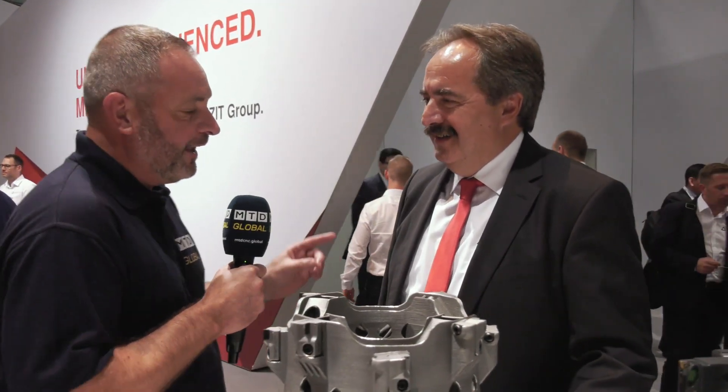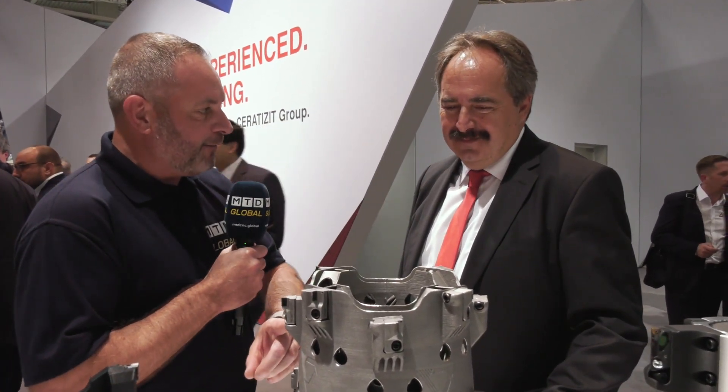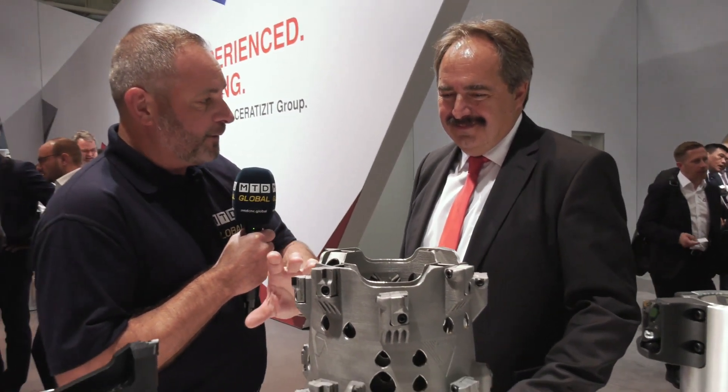At EMO 2019, Serratis has a portfolio of a hundred thousand products, with sixty thousand in their latest catalogue. But there's something a little different here — additive manufacturing. It's brand new and it looks to be aimed at the automotive sector, but not as we know it.